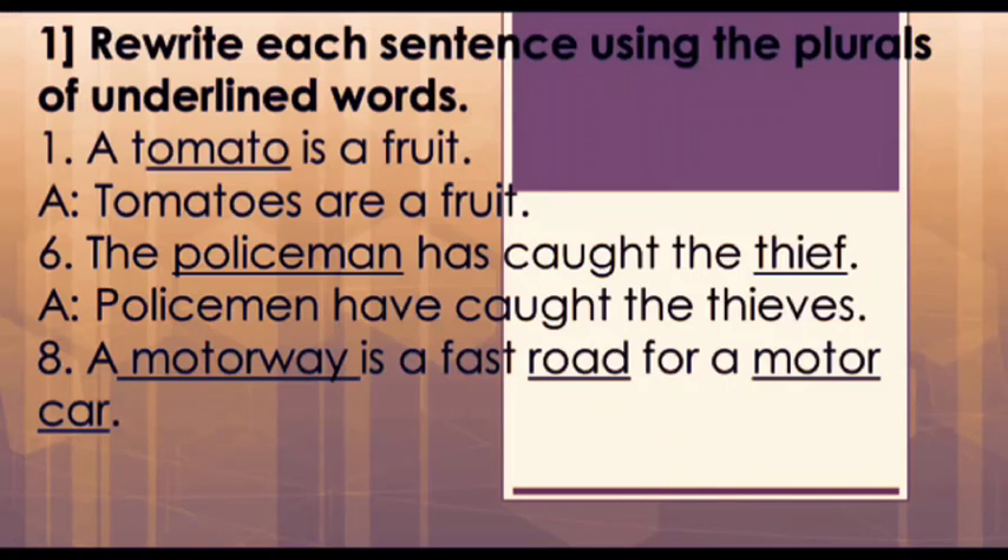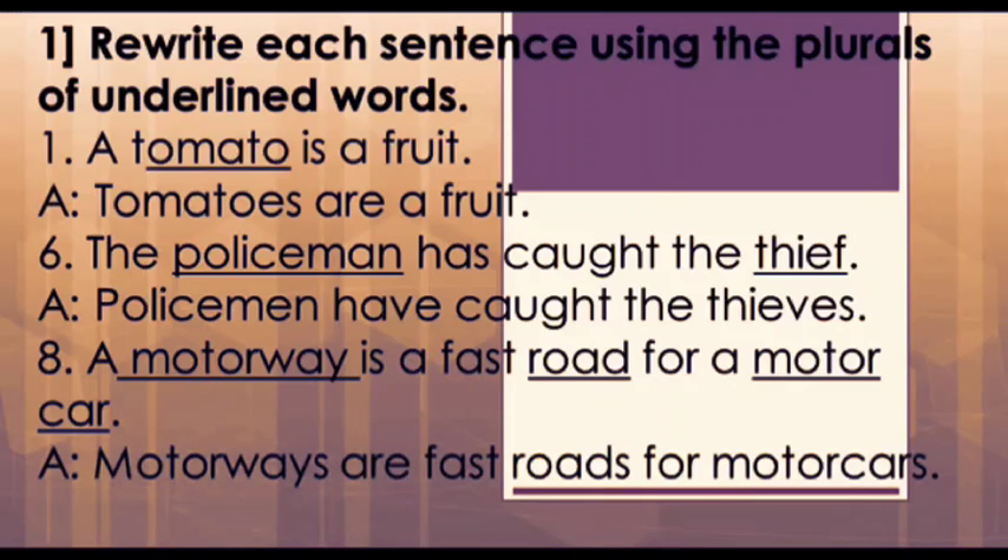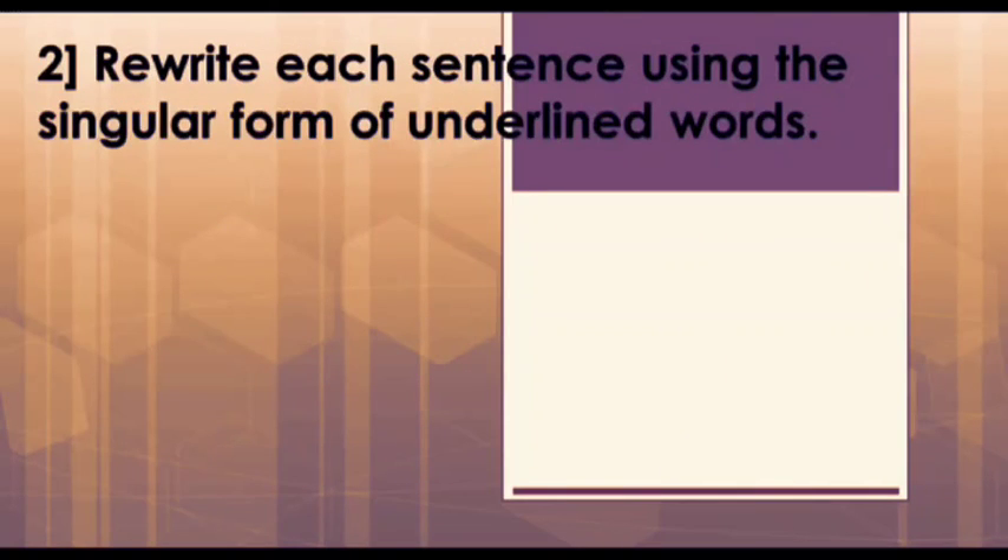Next is the eighth question: 'A motorway is a fast road for a motor car.' In this question, motorway, road, and motor car have to be changed into their plurals. We also need to change 'is' to 'are' and drop the article in front of the underlined words. So our answer will be: 'Motorways are fast roads for motor cars.'